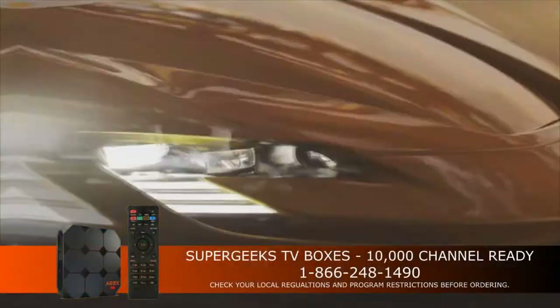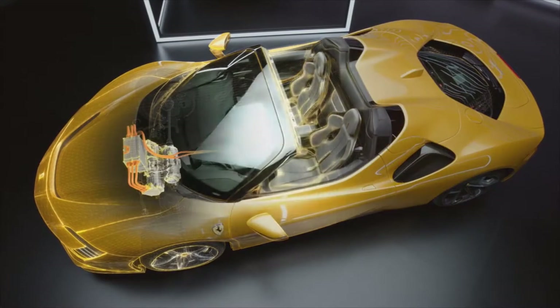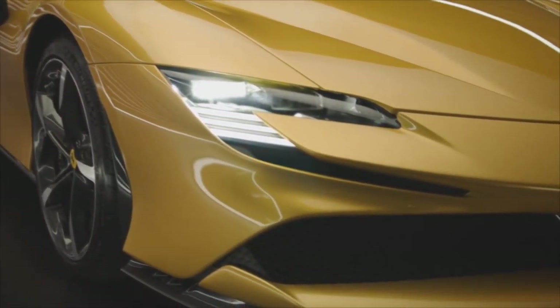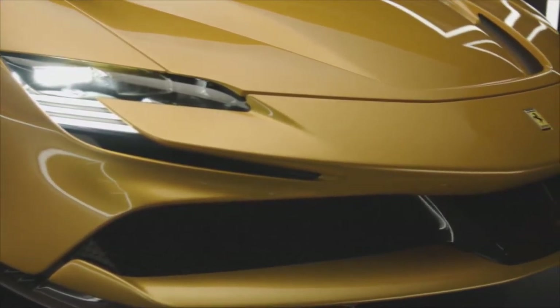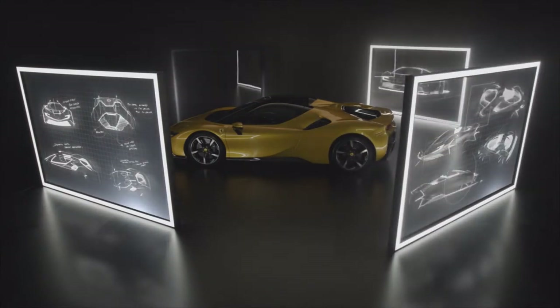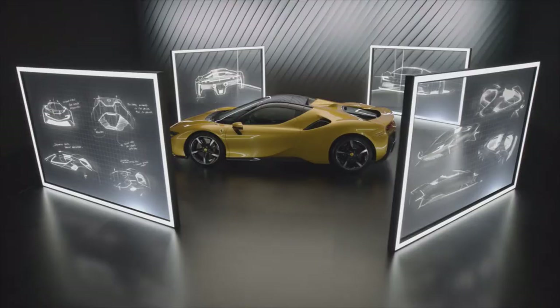The roof is all aluminum to keep it light and stiff. There have been a few minor design changes, but this is basically the same car as the coupe, except that the top folds down. It comes with a four-liter twin-turbocharged V8 and three electric motors. Total system output: 1,000 horsepower.